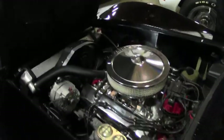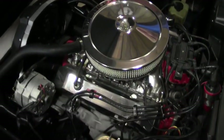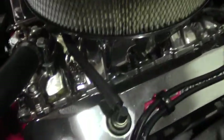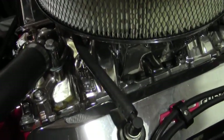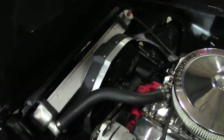The engine compartment itself features your 400 cubic inch small block Chevy. Very clean, very unique. New radiator, system setup, chrome valve covers.